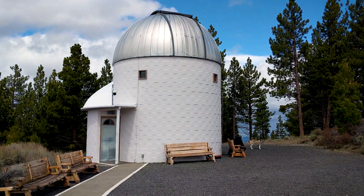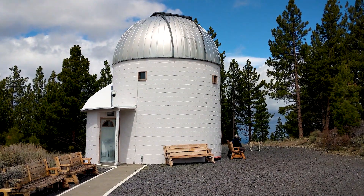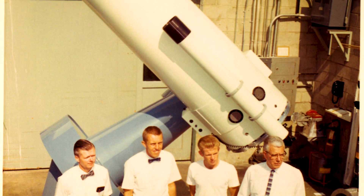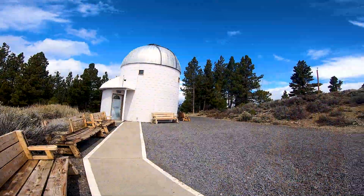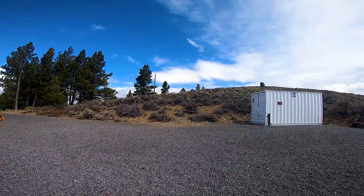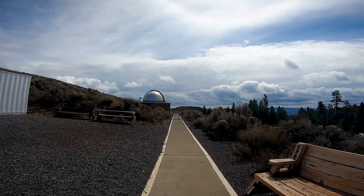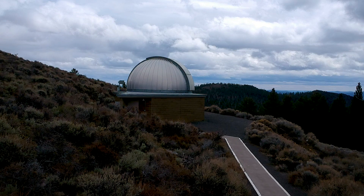The largest building houses the powerful 24-inch telescope. This was the first telescope installed at Pine Mountain. On the other side is the 32-inch telescope, which is currently decommissioned. Eventually, they hope to replace it with a newer and larger telescope.